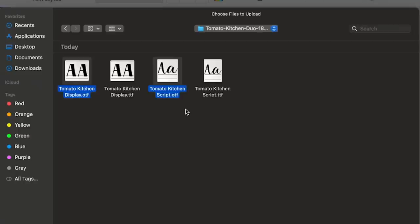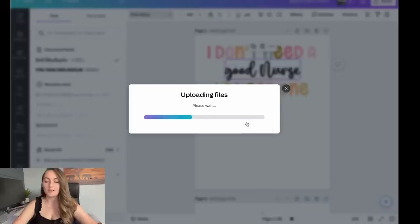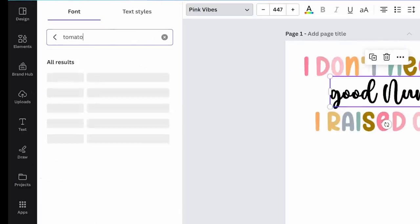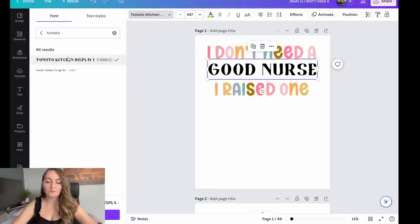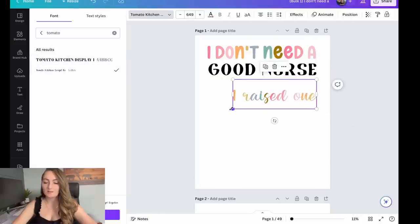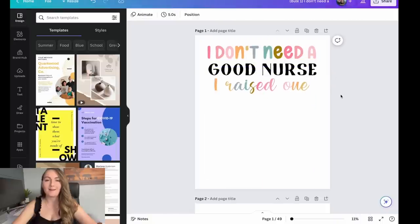Select the OTF file for both font types — the blockier font and the cursive, or whatever the two combinations are. Select upload, and it'll ask if you have the commercial rights to use these. You do from Creative Fabrica, so say 'yes, upload anyway.' These will now be within Canva's font library for you to use in any of your future designs. If you don't see it right away, go ahead and type it in. Now you've got the font combination just like we saw on the website.